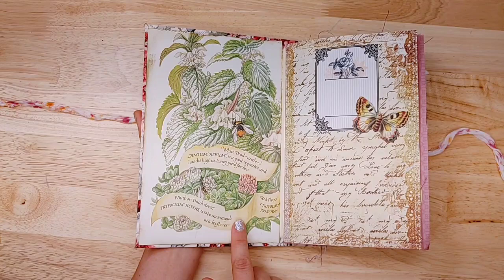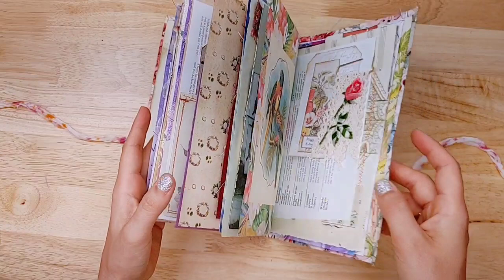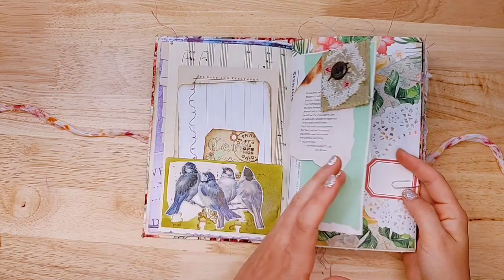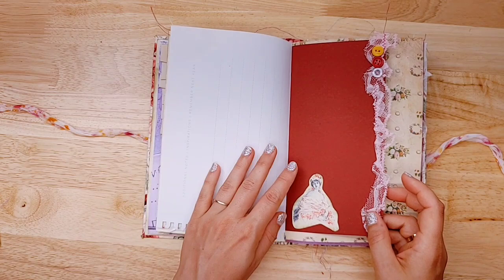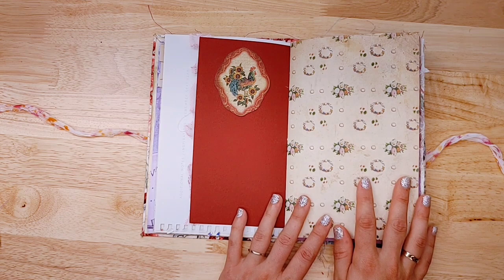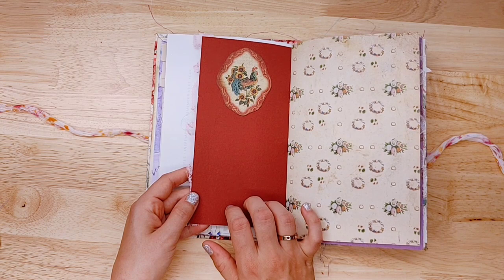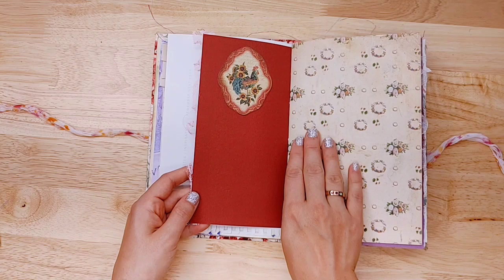I covered the file folder with fabric, folded it over the edges, and then lined it with this book page on the front cover inside. My phone just decided to cut off for no good reason — I haven't figured that out about my new phone yet. I'm doing a quick flip through to where I left off. This is a Graphic 45 image on really nice heavy-duty cardstock — Craft Warehouse brand that I get at Tuesday Morning. It's nice and thick, their 8x8 size.